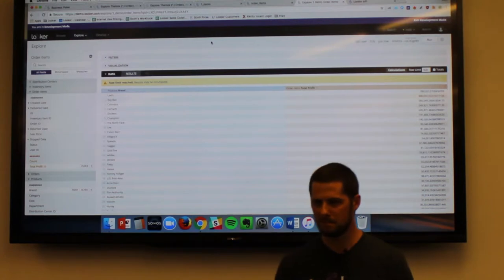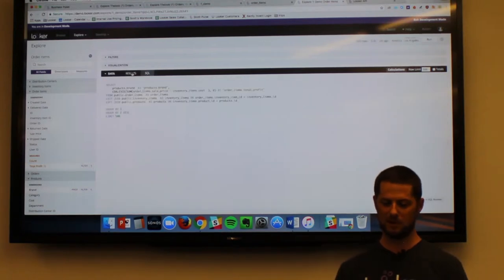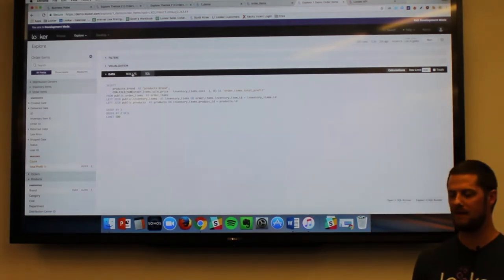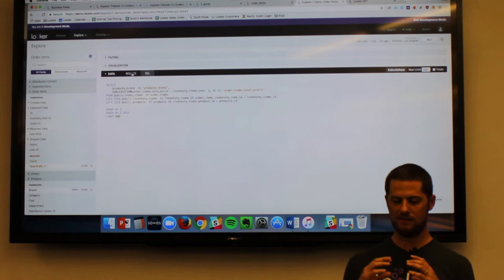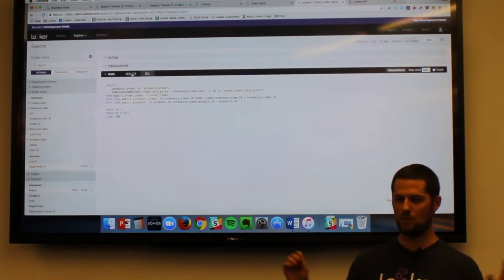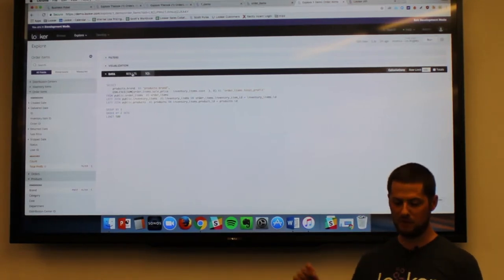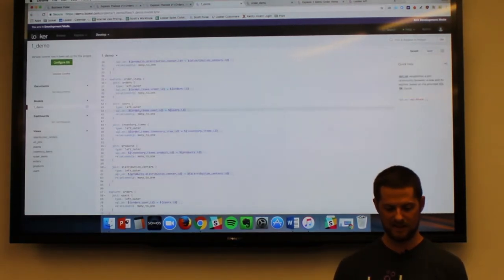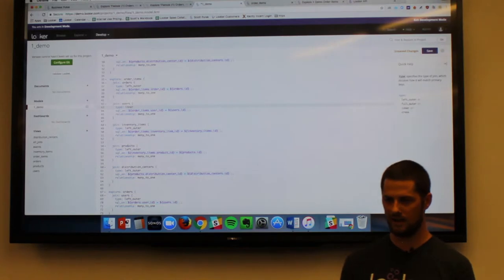Audience question: Can you change the SQL if you think it's not right? The answer is kind of yes and no. Right here in the front end, no — you cannot change it, and that's by design because we want data governance. We want the IT team to define a standard way of querying data so we can give this to as many end users as possible, and they can play with the data without making mistakes or writing wrong SQL and getting an invalid answer. If you don't like how Looker is writing the SQL, you can do that by editing the LookML model — if I want a join to be an inner join versus a left outer join, I change that in the model.